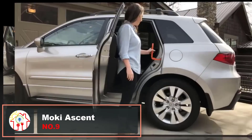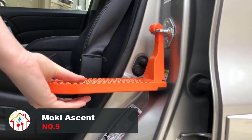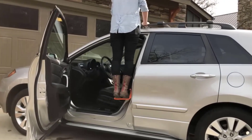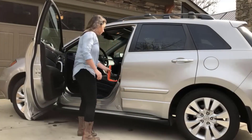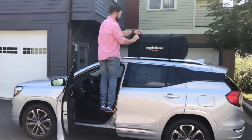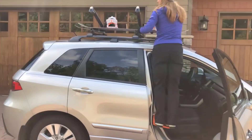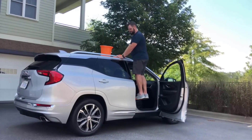This gadget is a game-changer when it comes to accessing your vehicle's rooftop. Use it to load and strap down cargo bags, canoes, kayaks, snowboards, and bikes. The Moki Ascent is designed to work with all vehicles and can be used on both front and rear doors. Simply hook it over the door latches. At $43, this gadget is not only convenient but also highly protective. It features a rubber bumper and coated hook to safeguard your vehicle's door frame. And when you're not using it, you can easily store it in your vehicle.